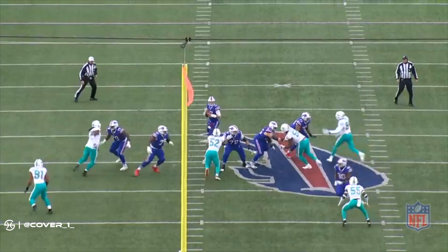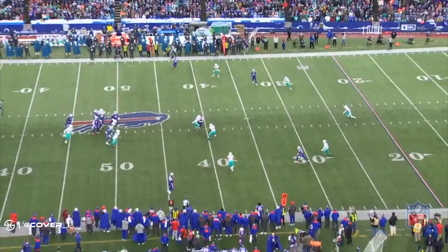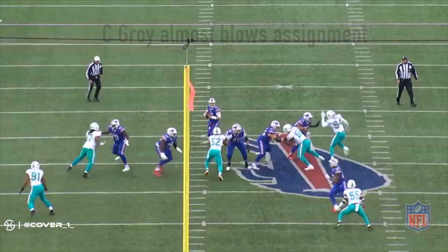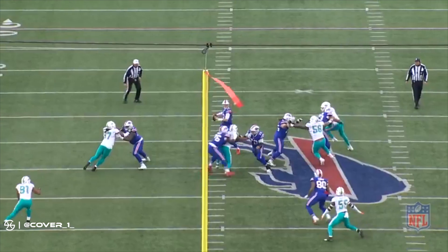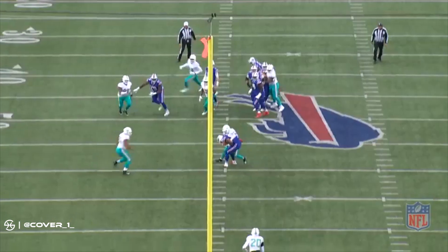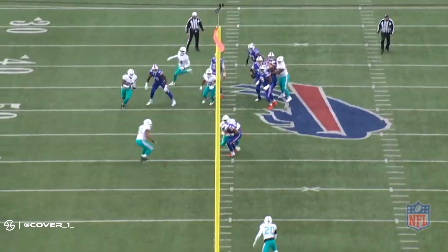The defense settles into a cover three look, which usually makes the hook by Kroon a slam dunk. But because of the alignment of linebacker Jerome Baker and the coverage being more of a pattern-match variety, Kroon has very little room to operate. As he shows his numbers to the quarterback at the top of the route, he slides to create a sliver of separation. Allen accurately rifles the pass in there for an easy completion on first down.